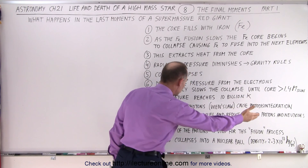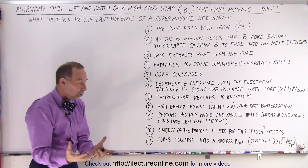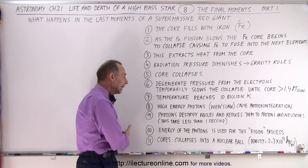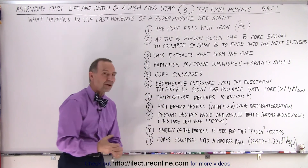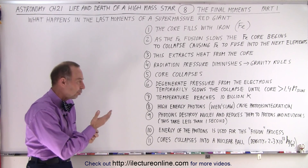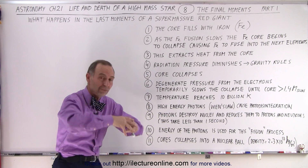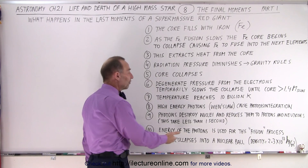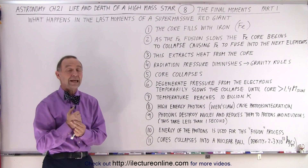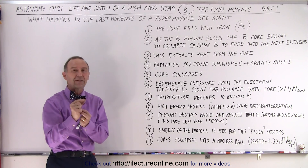The nuclei then get reduced to protons and neutrons — all of this, again, takes less than one second. So now we have this enormously dense ball, the core of the star, primarily made out of protons and neutrons. The energy of the photons is then used for the fission process, allowing fission to occur — that photon disintegration is essentially the breakdown of those iron nuclei back into original particles. The core collapses eventually into what we call a nuclear ball. The whole core becomes as dense as the nucleus of an atom — a single teaspoonful has a mass of 100 million tons.